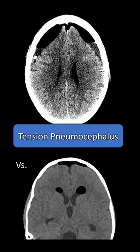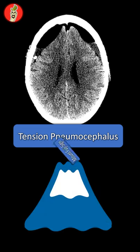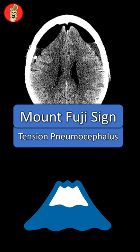But unlike other post-surgical pneumocephalus where there's no mass effect, tension pneumocephalus can potentially be a surgical emergency — so watch out. Next time you see Mount Fuji, think tension pneumocephalus.